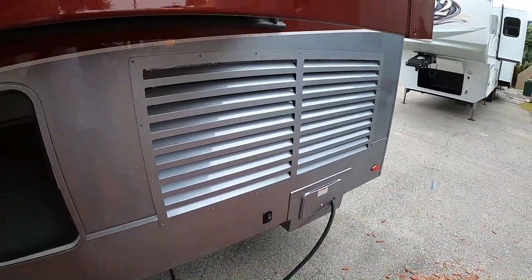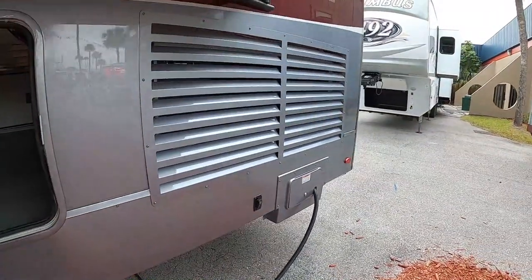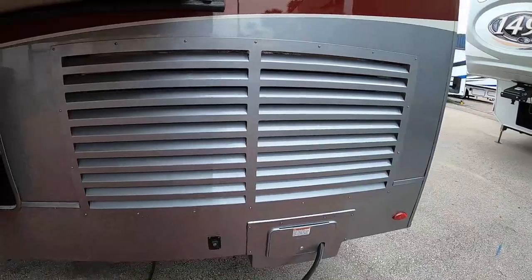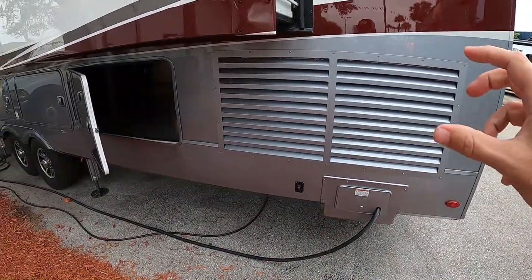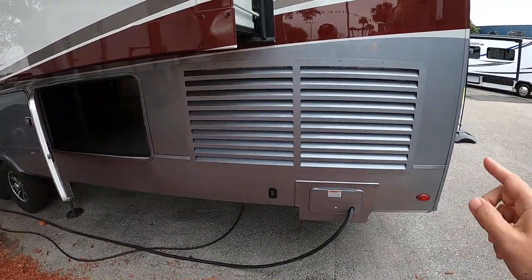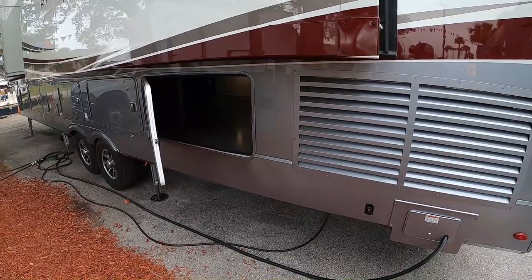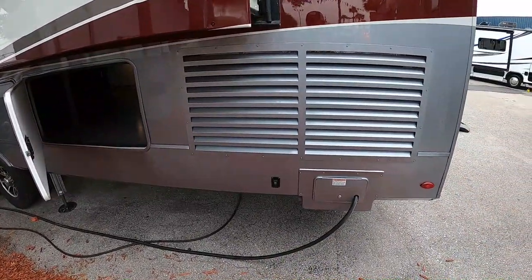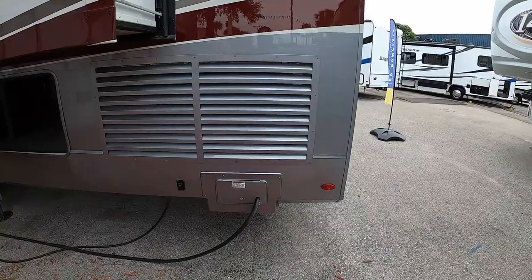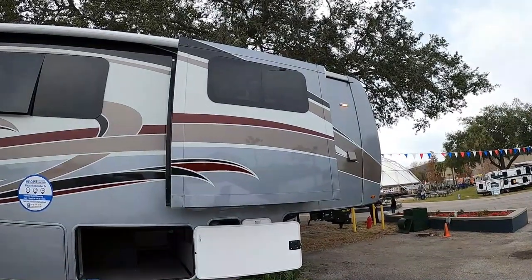The air conditioning unit is more like a residential unit from a sticks-and-bricks home. The question we asked the dealer was: can you run this unit on 30 amp service? It's one unit that runs throughout the entire RV. The answer is yes — it won't run as strong as on 50 amp, but it won't pop a circuit. It'll run at about half capacity on 30 amp.